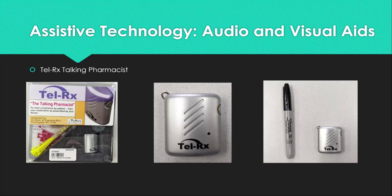Next is the TellRx Talking Pharmacist. The TellRx Talking Pharmacist is both an audio and visual aid, as well as one that can be used for individuals who struggle with memory. This small recording device, shown next to a marker for size comparison, can be taken with you to doctor's appointments or when speaking with your pharmacist. This allows you to hear the instructions as given to you by the pharmacist or physician, so you do not have to worry about reading the fine print, understanding the abbreviations, or forgetting what they told you.